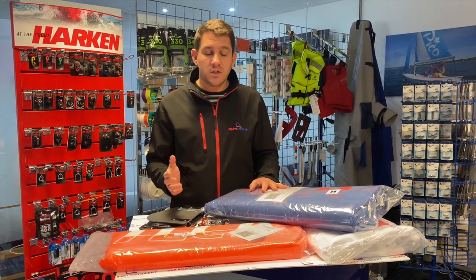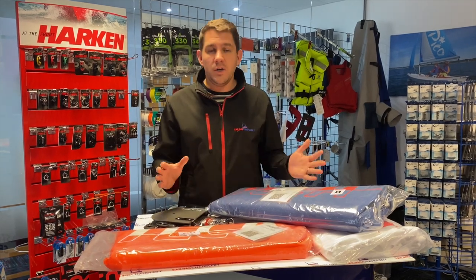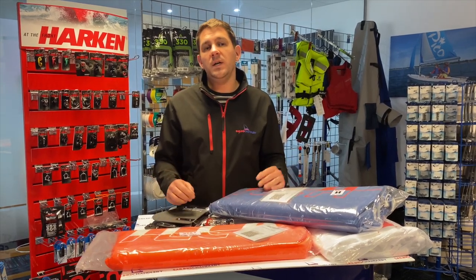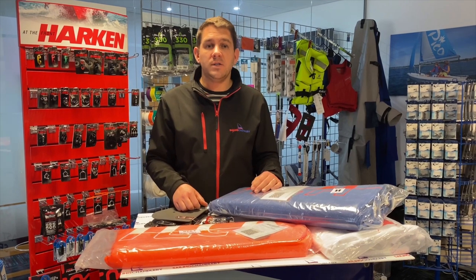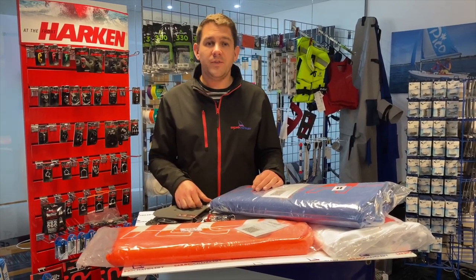If you've got any questions about any of our Ilka parts — whether that's a brand new boat, an ex demo boat, a new sail or any of the other parts we offer — get in touch with our friendly team here at Sailing Charnlery. We're here at the end of the phone and happy to help. Thanks for watching.